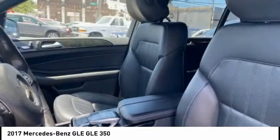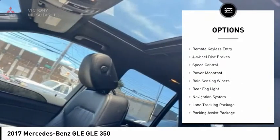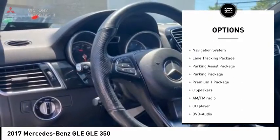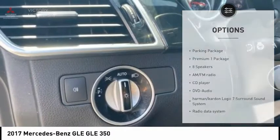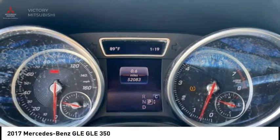Here are some of this vehicle's great options: electronic stability control, power lift gate, brake assist, traction control, remote keyless entry, four-wheel disc brakes, speed control, power moonroof, rain sensing wipers, and rear fog light.